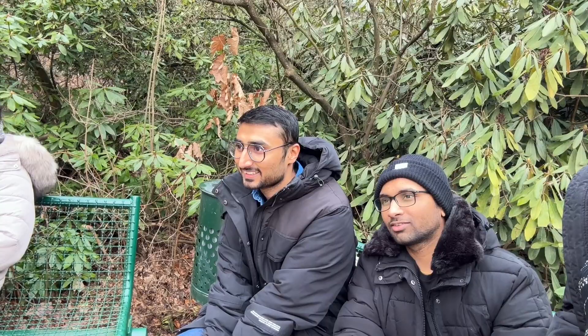Shubham, what about you — how do you feel after coming here? Yeah, it's very good. You can take some really good pictures here. Nidhi, how is the view from here? It's good. Yeah, it is worth visiting. Yeah, absolutely.